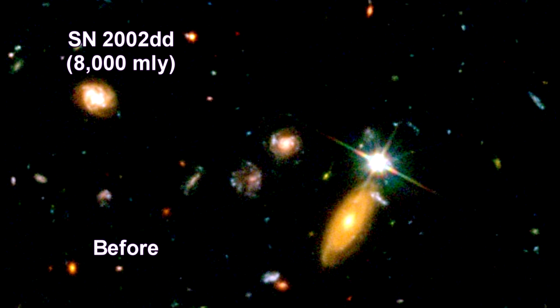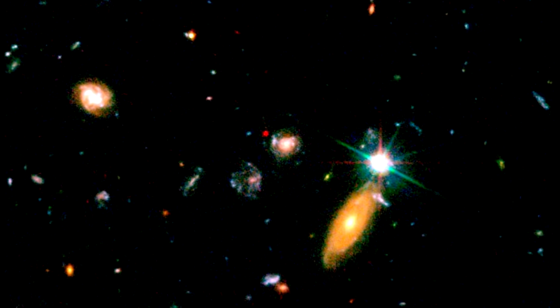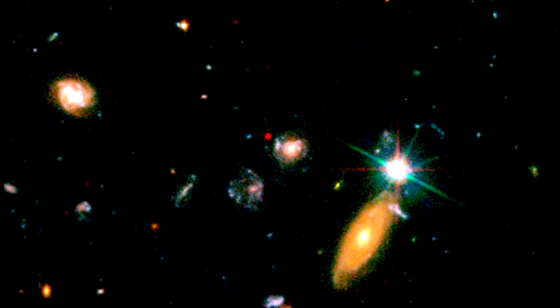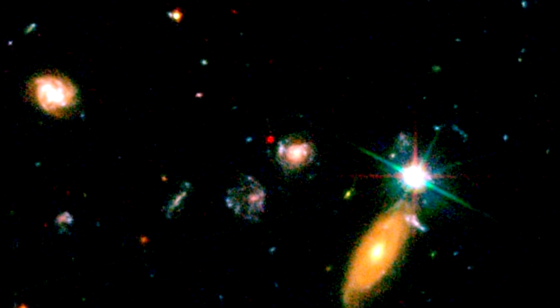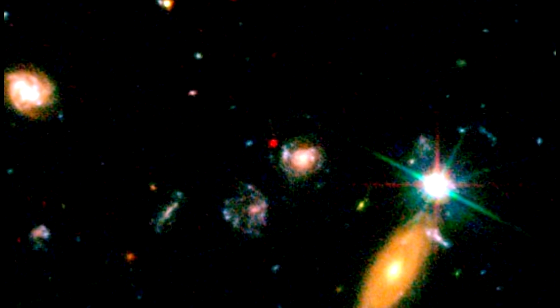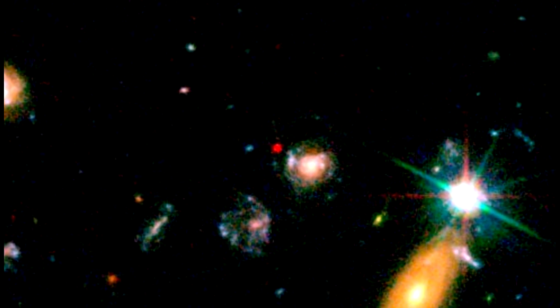Hubble is a supernova machine for probing the early universe. Here's a Type Ia supernova it found approximately eight billion light-years from Earth. It exploded so long ago that the universe may have been decelerating under its own gravity, instead of accelerating as it seems to be today. Eight billion light-years is about as far as we can go with supernova standard candles; beyond this, we only have redshift.